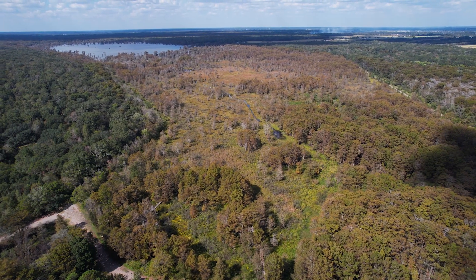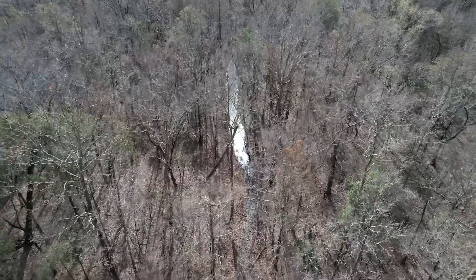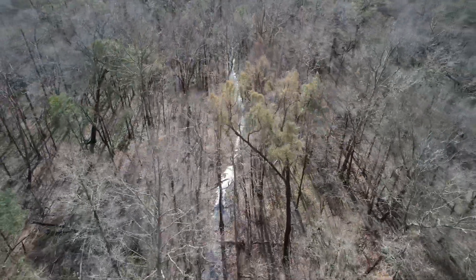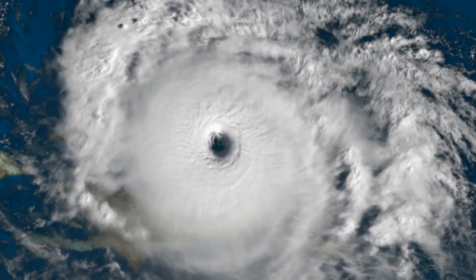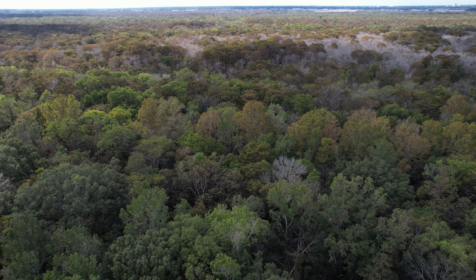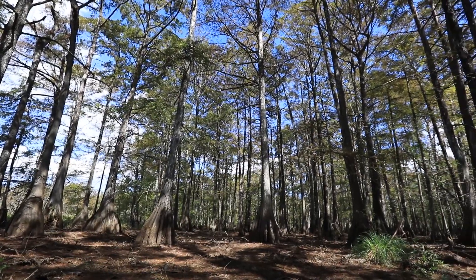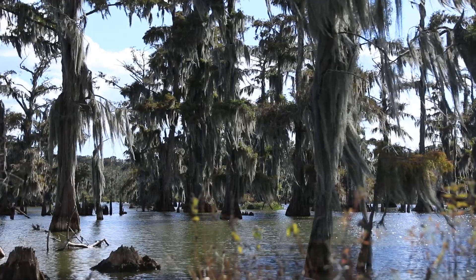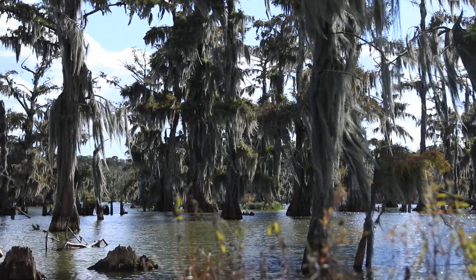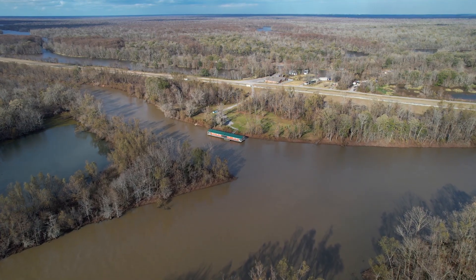The Atchafalaya Basin is also important for keeping people safe. It serves as a sort of speed bump for hurricanes. These cypress forests have evolved and are almost undamageable by hurricanes, so they slow down hurricane damage, slow down storm surge, and absorb water to protect the surrounding communities.